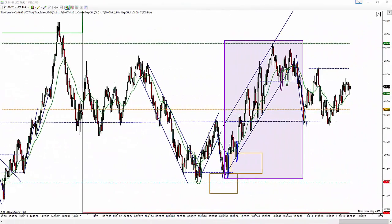Hello, this is Vance, and this is Wednesday, November the 23rd, 2016. These are the CL trades for today using the slow hand method for price action.